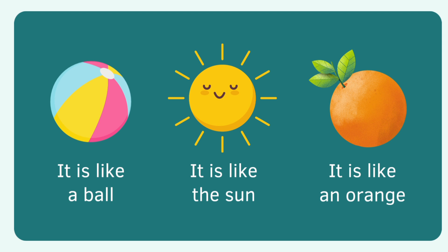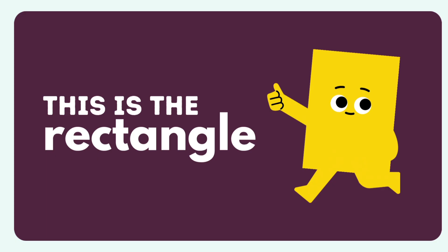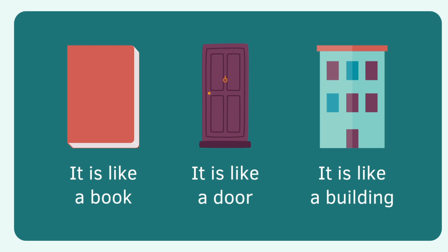Now let's meet the rectangle. It's like a book, it's like a door, and it's like a building.